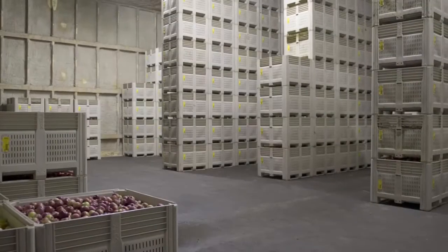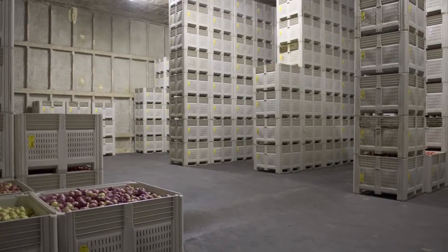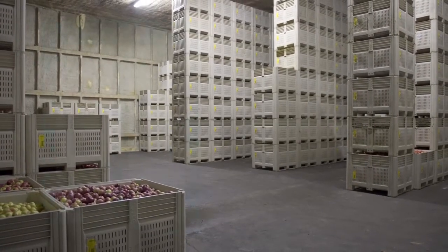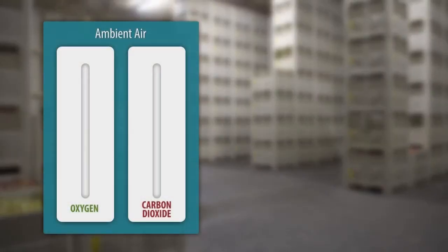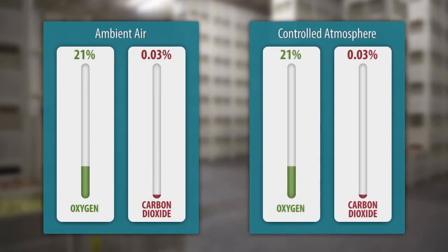Controlled Atmosphere Storage involves maintaining an atmospheric composition that is different from air composition. The air we breathe contains about 21% oxygen and 0.03% carbon dioxide. In a controlled atmosphere storage, oxygen content is kept below 8% and carbon dioxide above 1%.